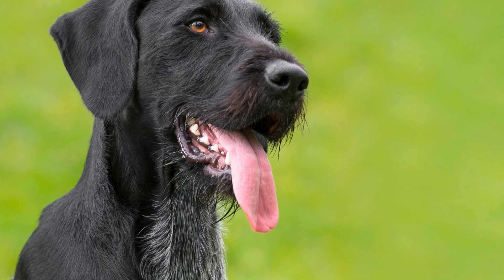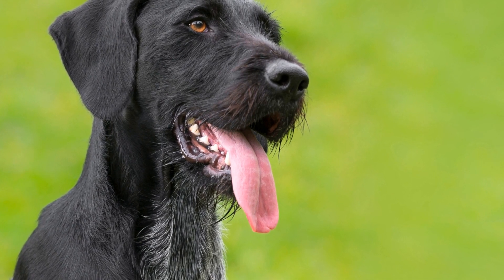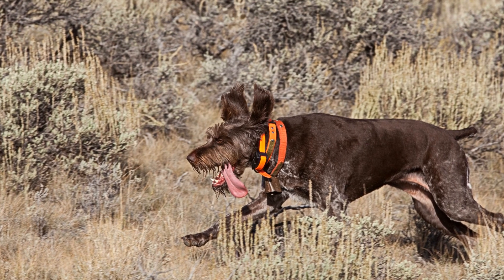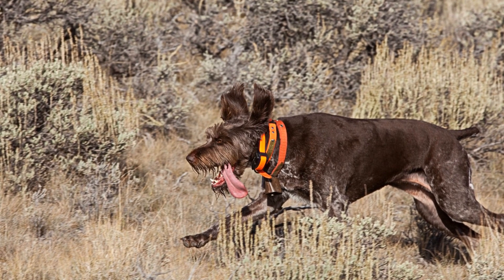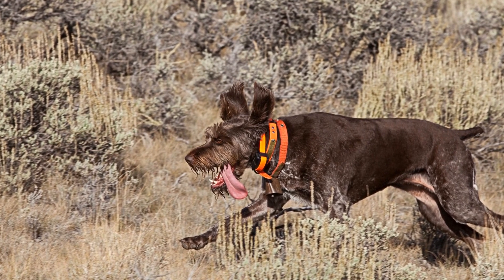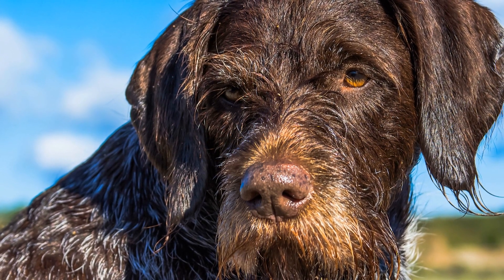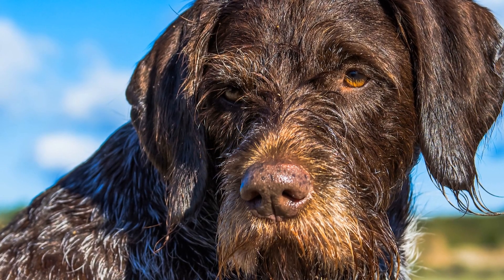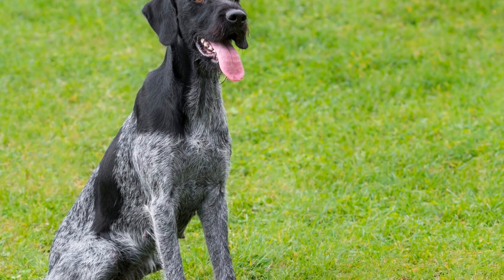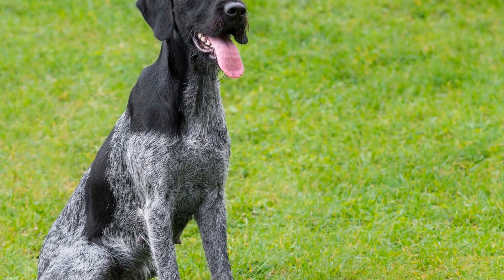The webbed feet of ducks not only contribute to their swimming abilities, but also aid in their foraging activities. Ducks are omnivorous creatures, and they primarily feed on aquatic vegetation, insects, and small fish. Their webbed feet allow them to walk gracefully on land and easily transition to swimming in search of food. This adaptability is especially advantageous when ducks need to explore different feeding grounds that may include both terrestrial and aquatic habitats.